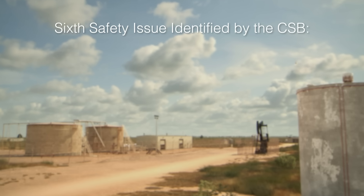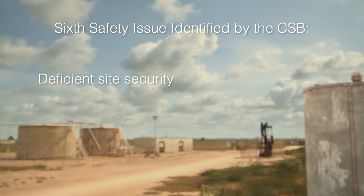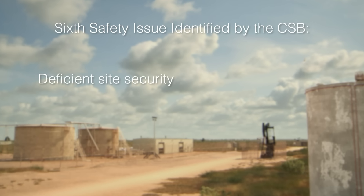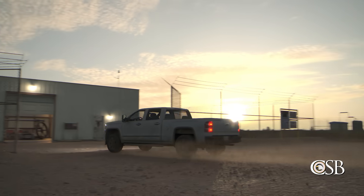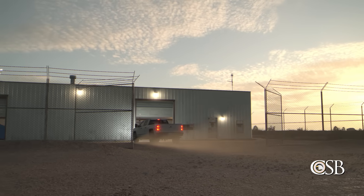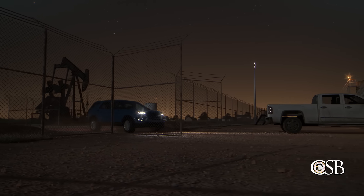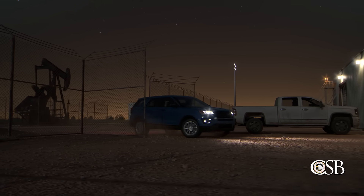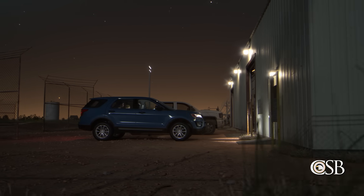Finally, the sixth safety issue discovered by the CSB at Ag Horn was deficient site security. Per Ag Horn's informal policy, when an Ag Horn employee is working at the facility, the access gates are normally left unlocked. On the night of the incident, this practice allowed the pumper's spouse to drive directly to the water flood station and enter the pump house, where she was also fatally injured. Effective site security must be in place to prevent non-employees from accessing hazardous areas.